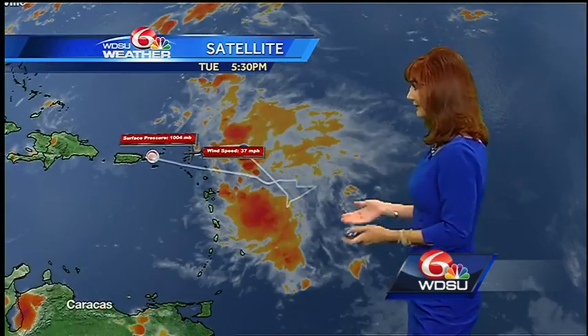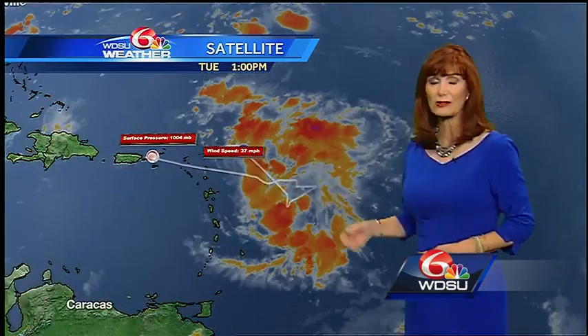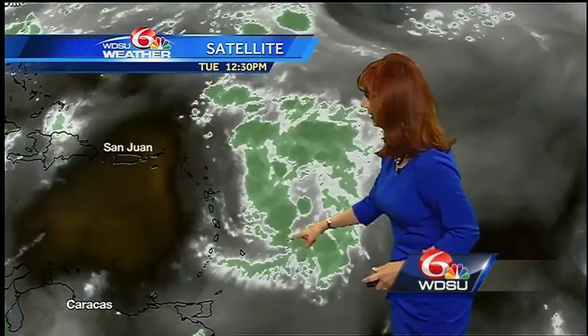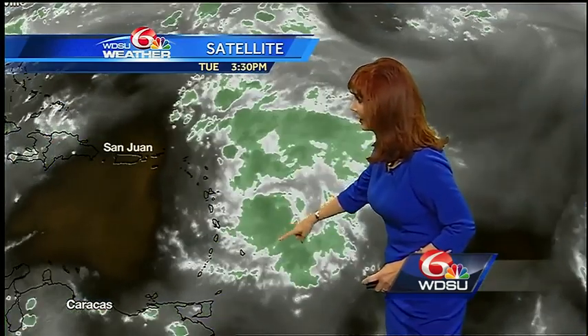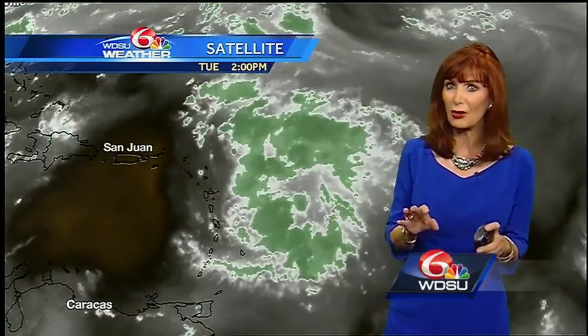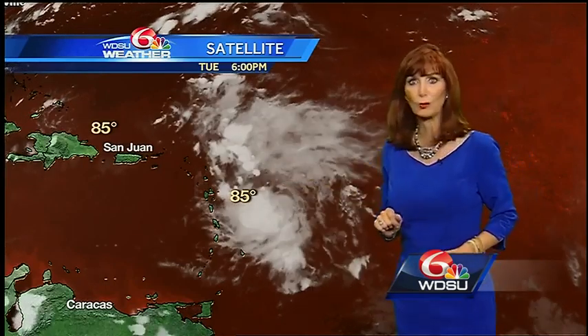Meanwhile, we are looking at Invest 99L. An Air Force reconnaissance plane went in. They found it's elongated and doesn't have an organized circulation. But if you look at it carefully, what I am seeing is a flare-up of activity on the south end. So it's farther to the south, I believe, and it does look like that convection is getting going. It's over very warm water.